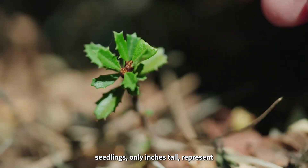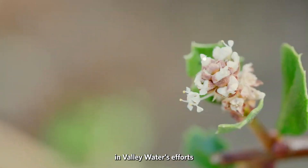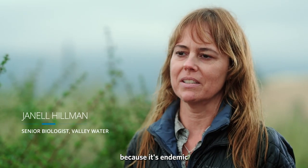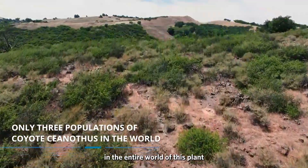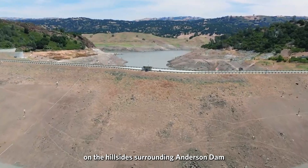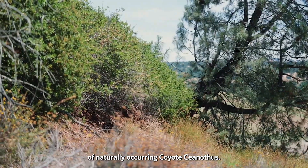On a remote ridge, seedlings only inches tall represent a towering achievement — a significant success in Valley Water's efforts to protect a rare and federally endangered plant. Coyote ceanothus is very special because it's endemic to Santa Clara County. There are only three populations in the entire world, and they're all located here in Morgan Hill. Among the diverse ecosystem on the hillsides surrounding Anderson Dam is the largest of the three naturally occurring populations of Coyote ceanothus.